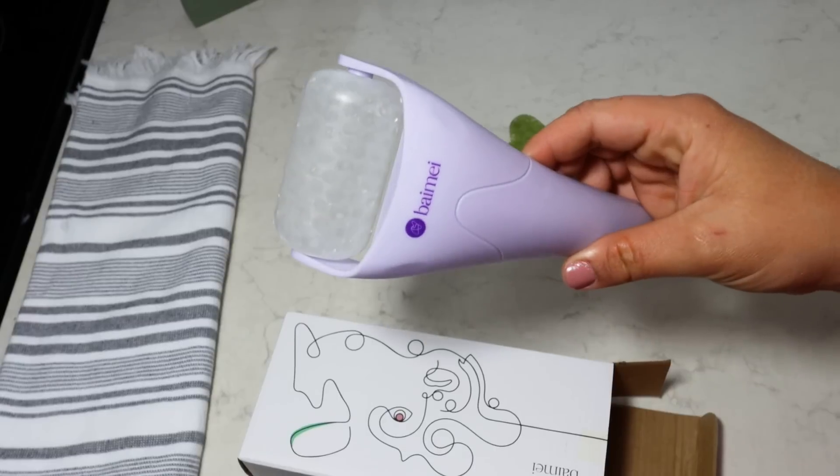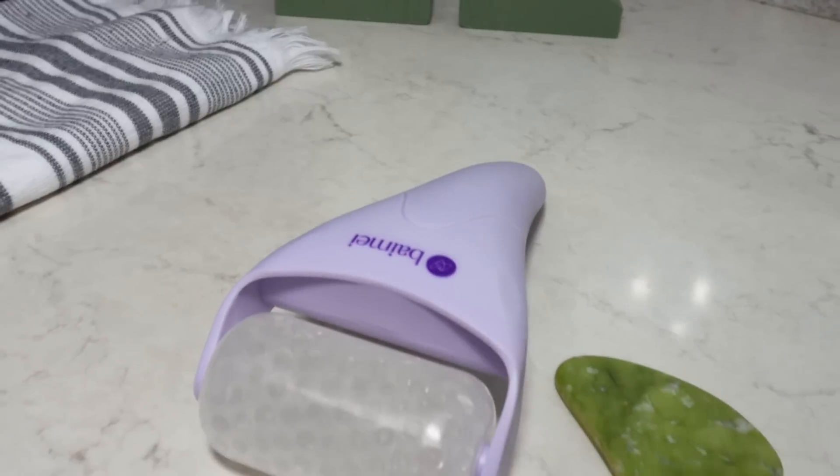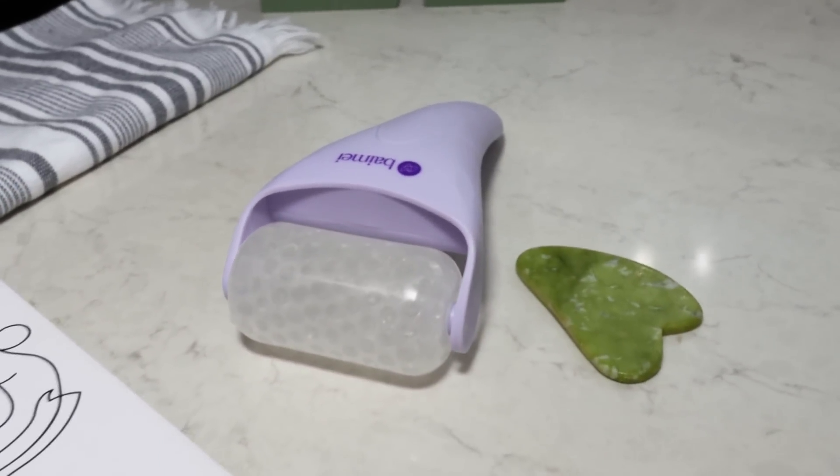Rubbing it cold on your face just feels so good against your jawline. I also love these little stones — I pick them up from TJ Maxx sometimes. They feel perfect with the curvature of your face and can also help with inflammation and puffiness.